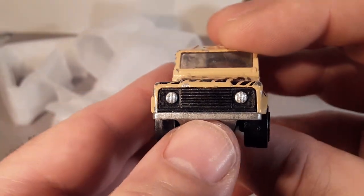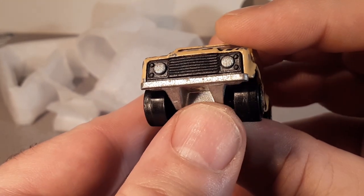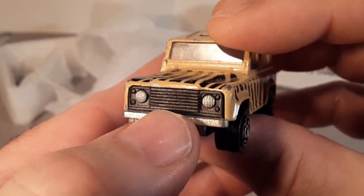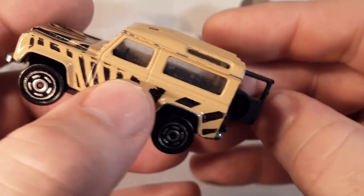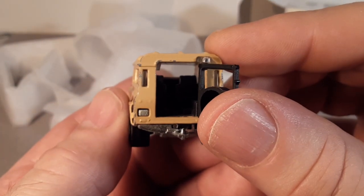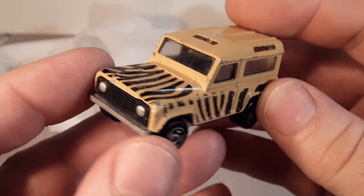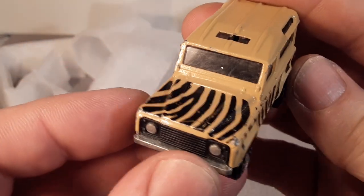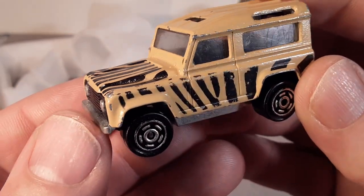The neat thing too is the base has the headlights — the bare metal headlights. Then the grille is the black plastic part, the black interior plastic part. So yeah, it's very well built — very, very neat. And it's got the details.